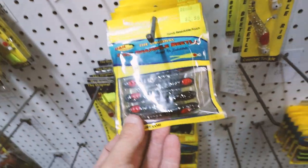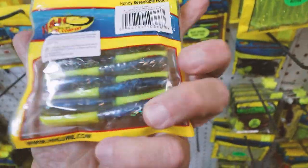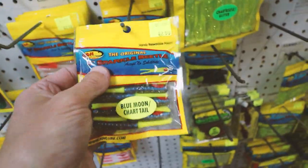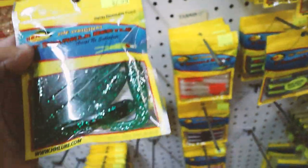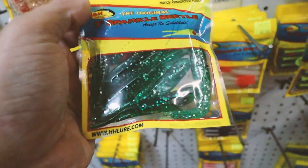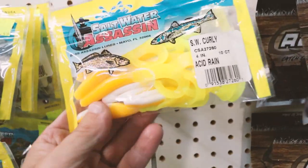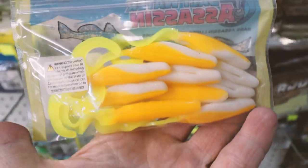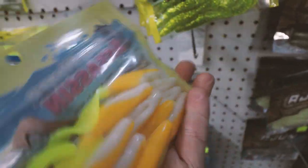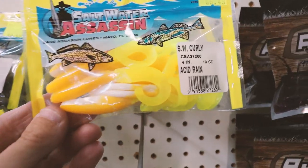Check out those guys — look at that color. Blue Moon Chartreuse Tail. Yeah, that'll work, I like that color. Cock of the Walk — I love that green color. That's a very saltwater-y color but it would work on the bass. These are hard to find — Bass Assassin Saltwater Curly Tails. I love these things, I never ever see them anymore. Used to catch a ton of bluefish and stripers on these guys. Sometimes I like that curly tail better than a paddle tail. And that's an Acid Rain — that's a sweet color.